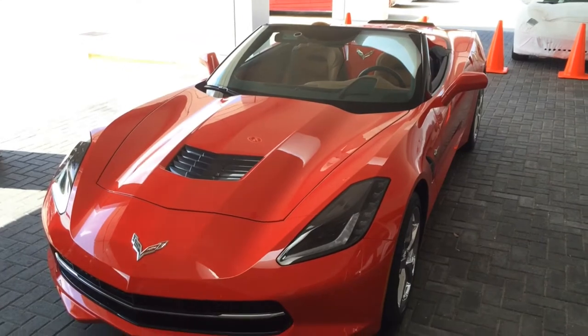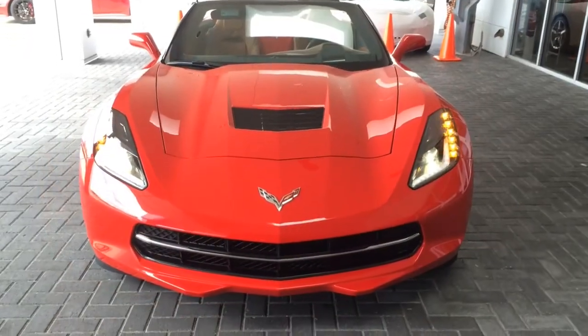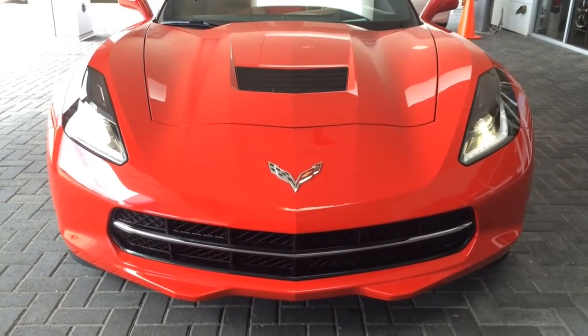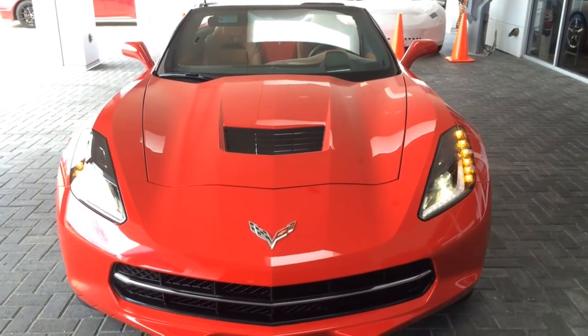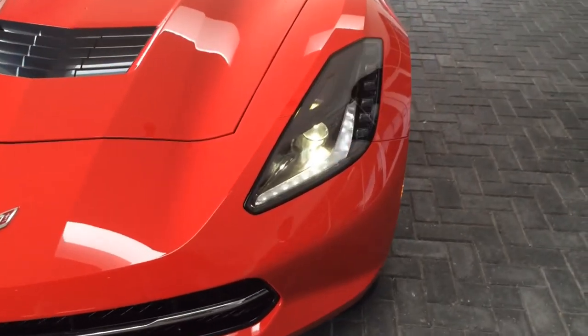Up front, you see the functional hood air extractor that directs air from the front grille up through the forward-tilted radiator and out of the engine compartment. Each blade is precisely angled for optimal airflow. The result is reduced front-end lift, increased downforce, and improved handling at high speed.